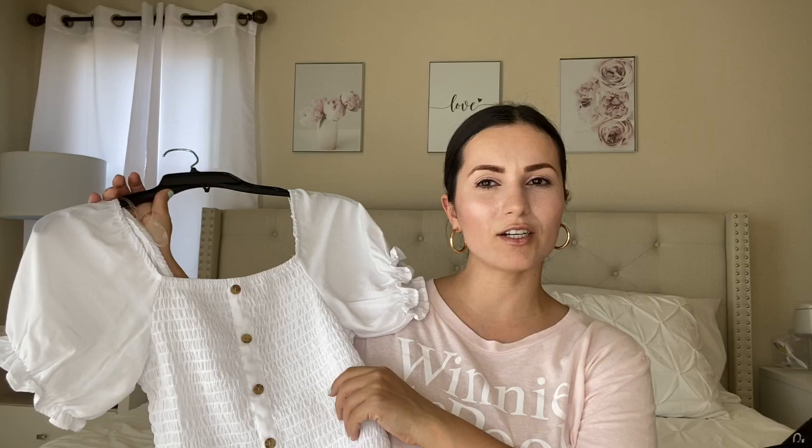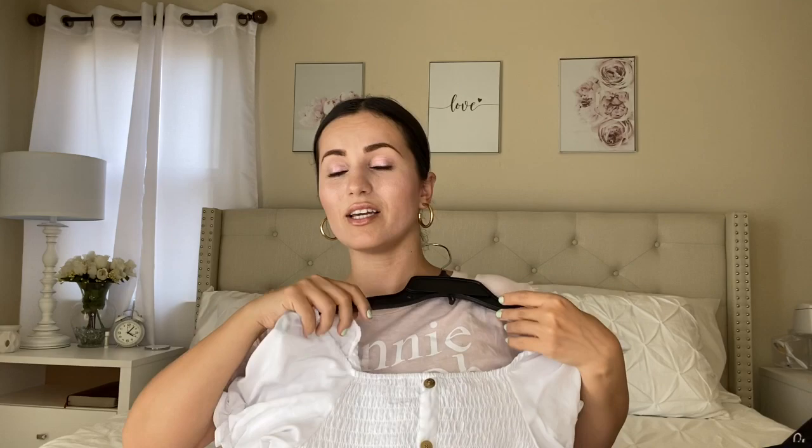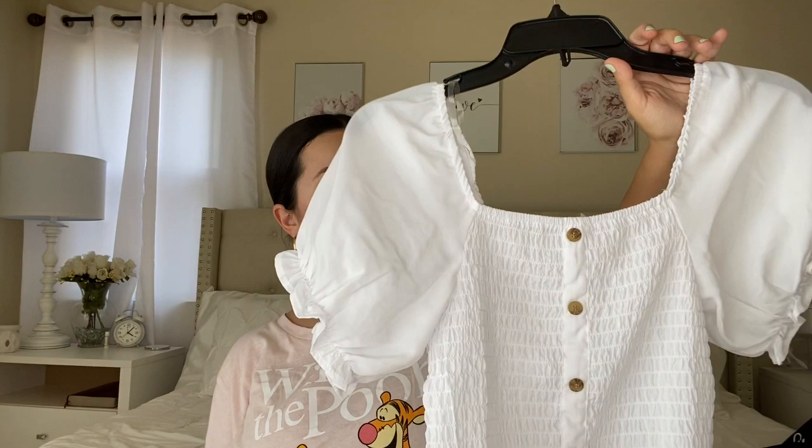I finally found the top I was looking for. I hauled these before in red and blush pink, but I wanted the white, and I finally found it. It's by No Boundaries, size medium, and was around $10 — originally $13 online. I love how stretchy it is and how flattering it looks on my body type. I'm a 34 triple D, and if it wasn't stretchy it wouldn't fit right. I love the puff sleeves — they're really on trend right now.